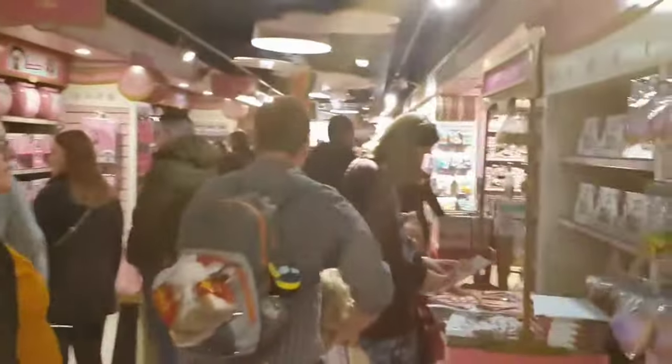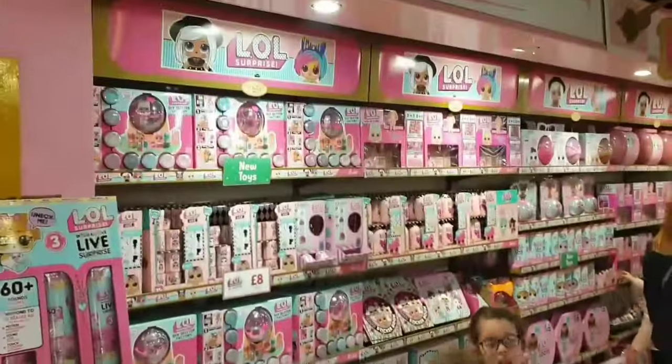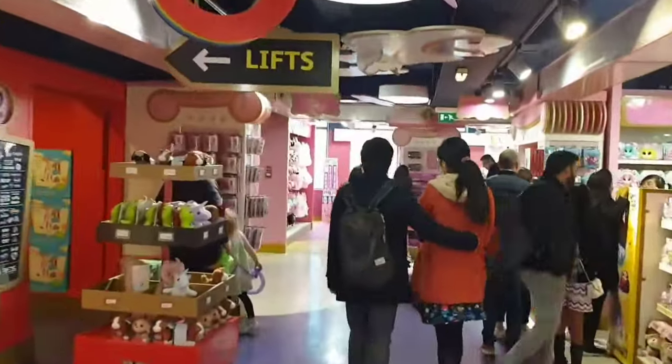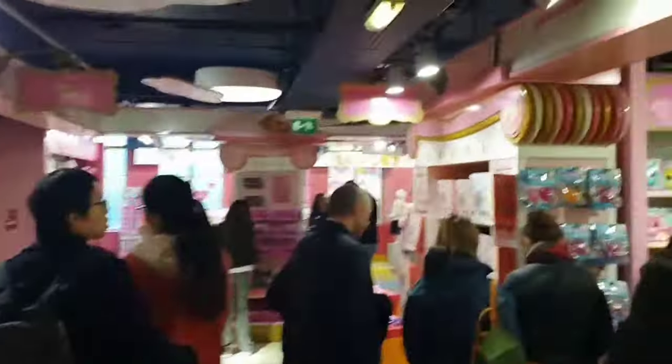On the second floor there are toys like Lego Friends and all types of dolls, including Barbie and more.